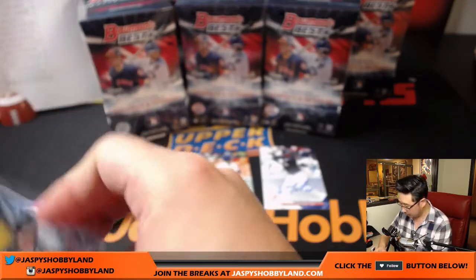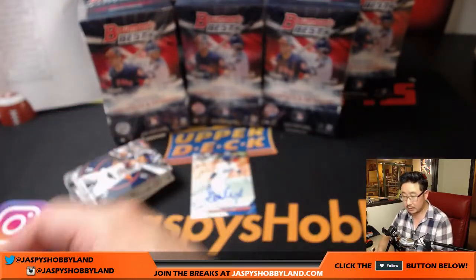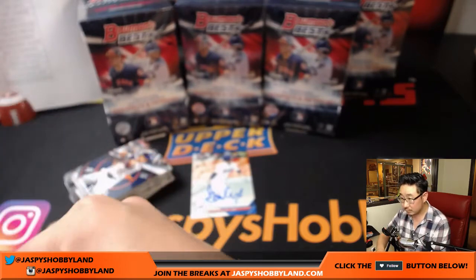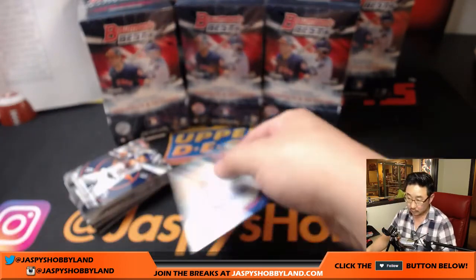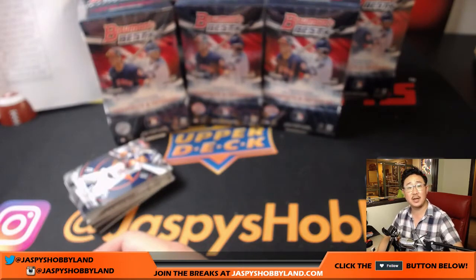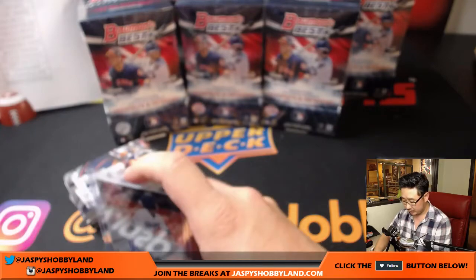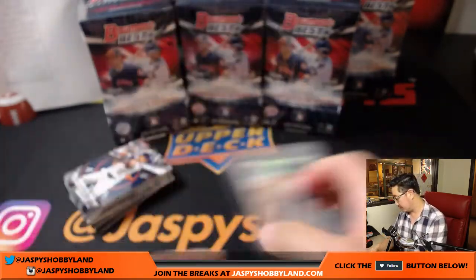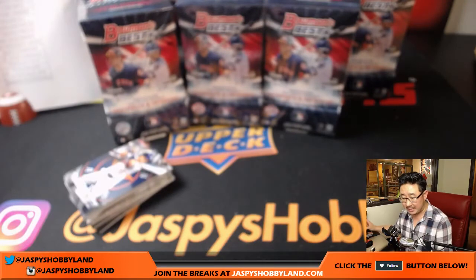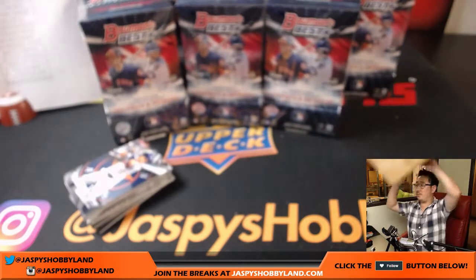Let me sleeve and top load all these up. Gavin Lux still with the Dodgers. It was the Sonny Gray deal — Oakland traded for Mateo. So a nice couple of autographs there: Dodgers for Jacob Hobbs, Yankees for Anthony T.